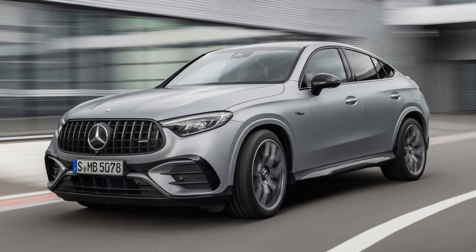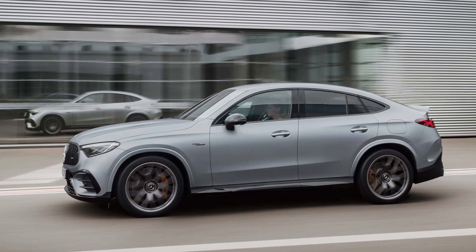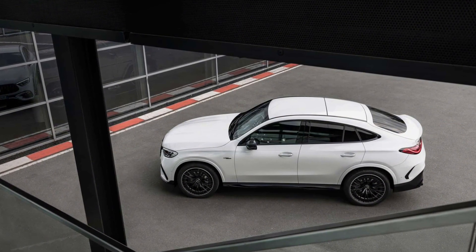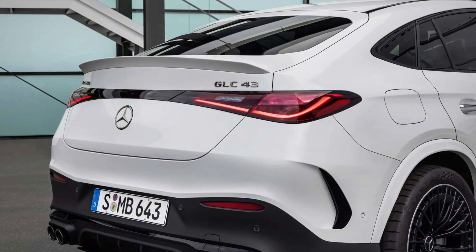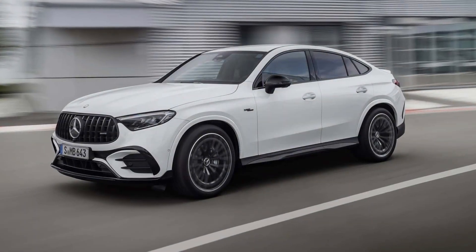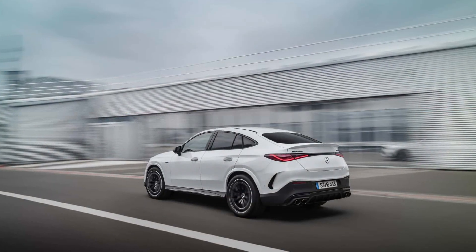Lopping off part of the SUV's roof for the sporty coupe silhouette doesn't change the performance stats for either model. Mercedes-AMG lists the GLC 43 as reaching 60 mph in 4.7 seconds, with a top speed electronically limited to 155 mph. The GLC 63 SE Performance makes the same 60 mph run in 3.4 seconds, and its speed limiter doesn't kick in until 171 mph.